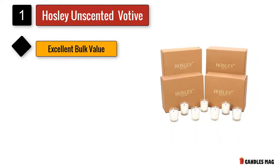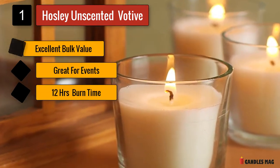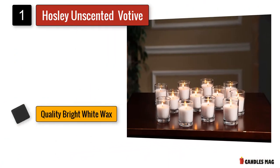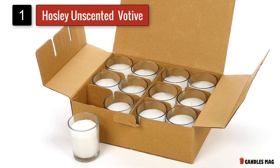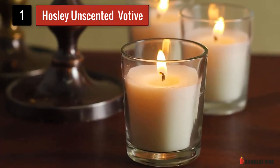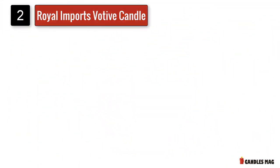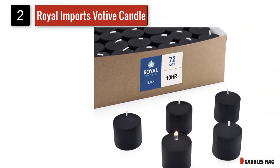Number one: Hosley Unscented Glass Votive Candles. The candles are perfect for weddings, holidays, birthdays, and other events. Hosley set of 48 unscented clear glass wax-filled votive candles with 12-hour burn time — glass votive and candle included. Ideal for aromatherapy, weddings, and party favors, they are equally well suited for a variety of indoor and outdoor uses, including emergency power outages or simply providing warm ambient light.